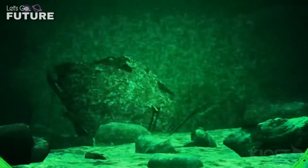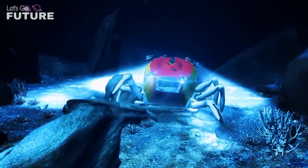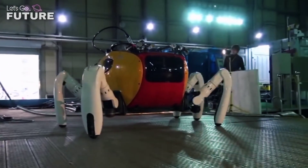The robot weighs 600 kilograms and its speed is one and a half kilometers per hour. The front legs can be equipped with manipulators to perform various tasks.